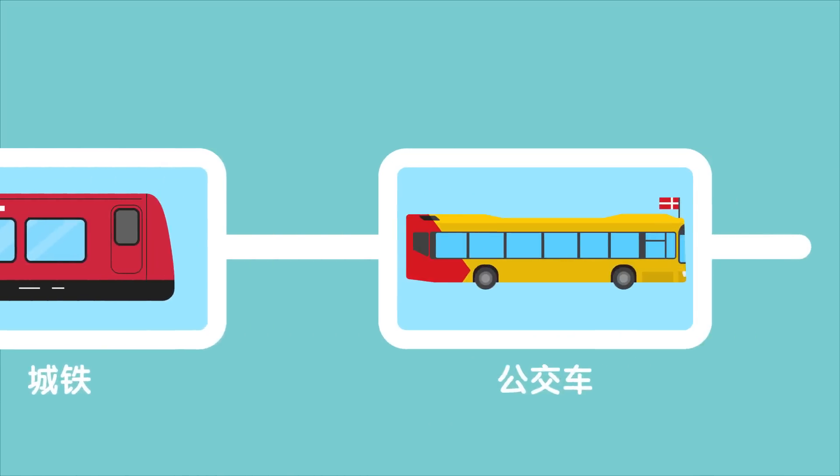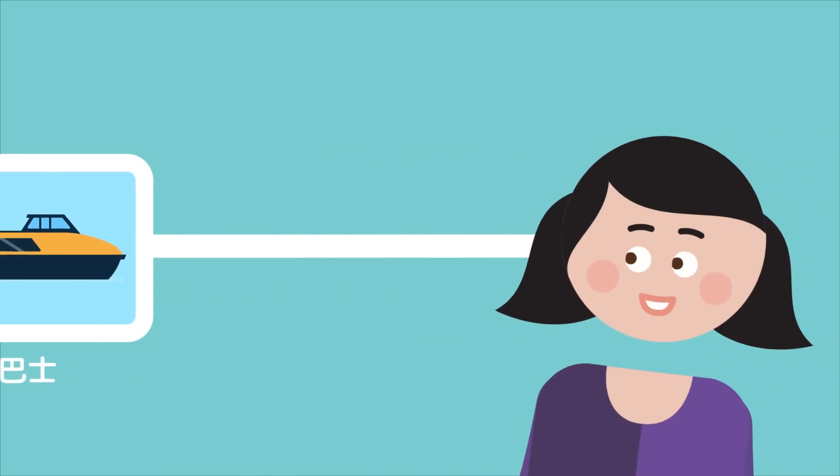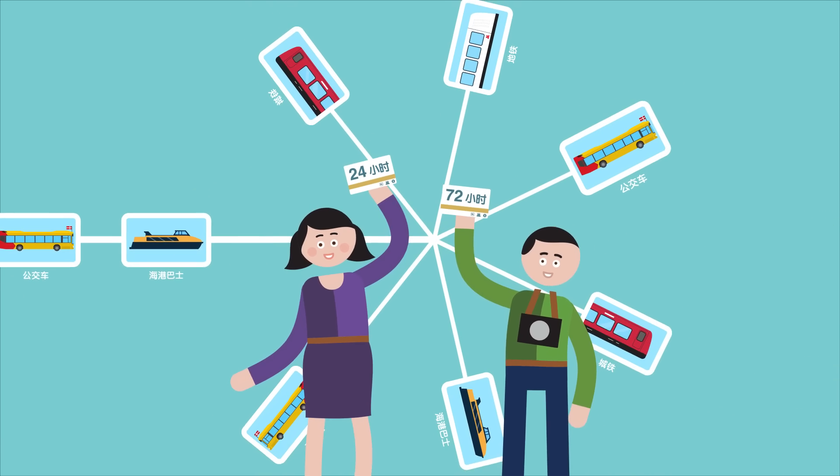All the public transportation systems are well connected, and it was so easy to get around because we could use the ticket we bought on our arrival.